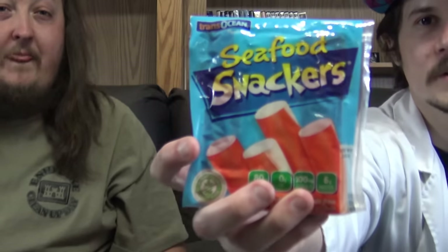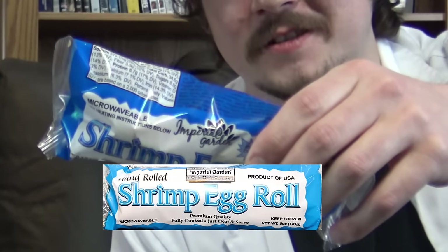Here we have the seafood snackers. I don't even know what the fuck this is supposed to be. Eggie found it. This is like the hot dog version of seafood. It's got egg whites and fish and sugar — that sounds pretty good, right? At Dollar Tree, they had these $1 shrimp egg rolls. Would you eat a $1 shrimp egg roll from Dollar Tree? I'm truly terrified. If we don't get some sort of parasite infection today, it will be a miracle.